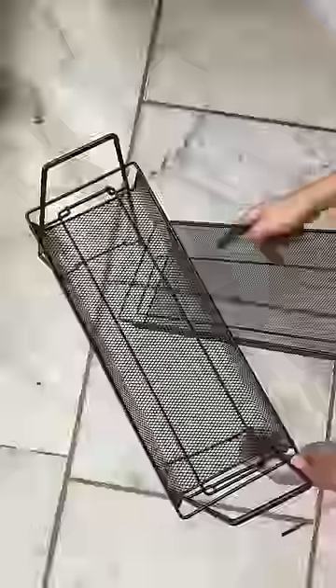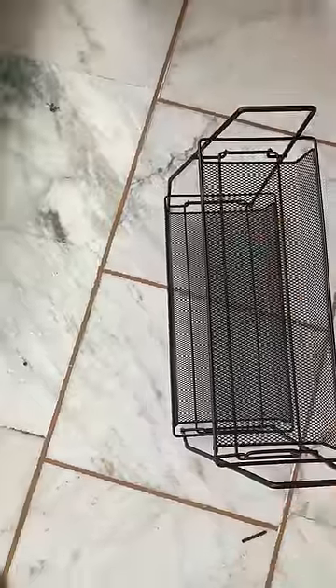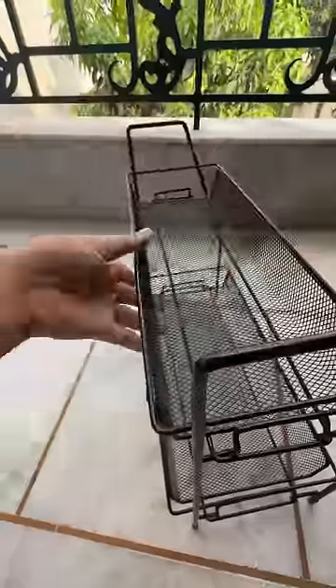I thought I should study how to assemble it, so I tried to assemble it here. After practicing, I was finally successful — that's a silly story. This is my first stand.